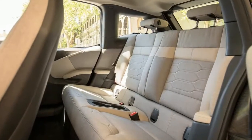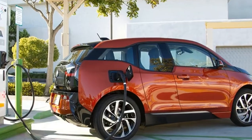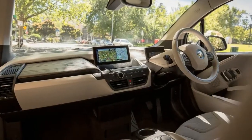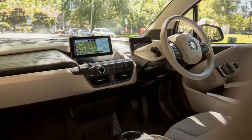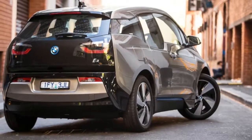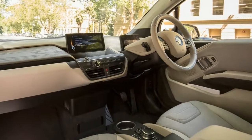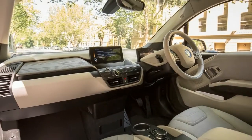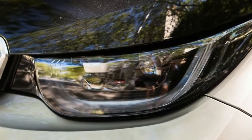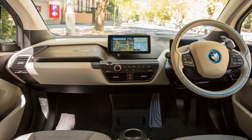Available features include a navigation system, USB port, Bluetooth, BMW's iDrive infotainment system, premium audio, dynamic cruise control, satellite radio, an on-board information computer, tilt and telescoping steering wheel, push-button start, rear park distance control, front airbags, front-side airbags, electric steering, stability control, and traction control.